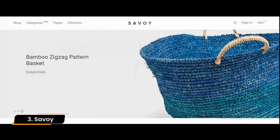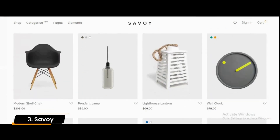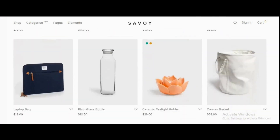Number 3: Savoy. Savoy's modern and minimalist design is excellent for displaying more modern types of products. You can create almost any design you want with the Visual Composer, and showcase your goods more engagingly with the Slider Revolution plugin.